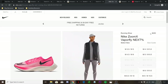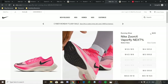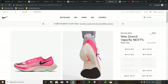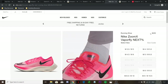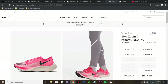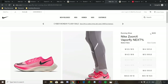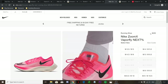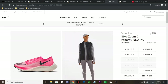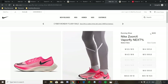Sizing wise, this pair runs true to size. The upper is also really thin, so I recommend going true to size and not going half size down, as getting the perfect fit is really important. As for cost, this pair is really expensive at $250 USD retail price, and you almost won't find them at a discount anywhere — so you more or less have to pay $240 to $250 USD for this pair.